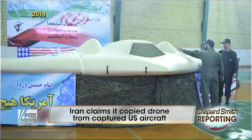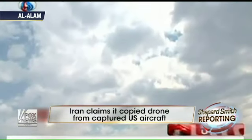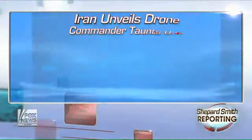Iran's military claims that they were able to decode the onboard information and reverse engineer the drone. Iran says that their version, which you see here flying, is lighter and faster, uses less fuel, and can even fly longer than the U.S. Sentinel because it's made without any metal.